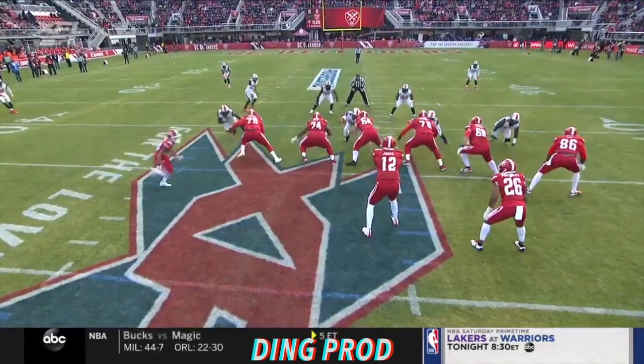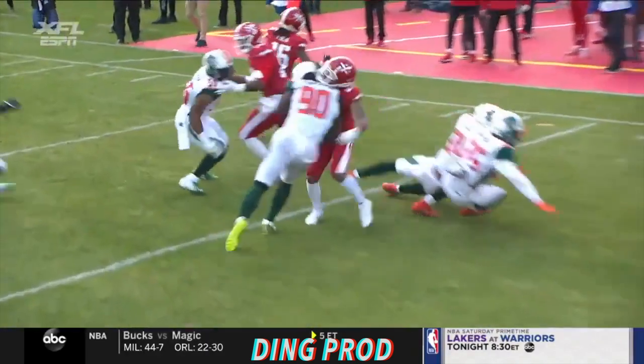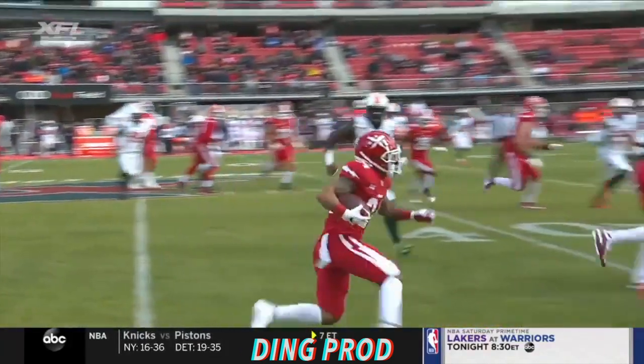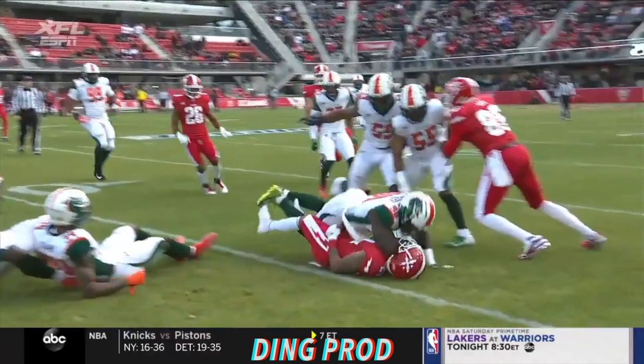A little jet sweep here to get Pumphrey involved. This is actually an RPO. You'll see on the right side of the screen, number 15, the wide receiver Shaad Ross. He's trying to release upfield, releases a little bit late. Pumphrey opts to keep it.